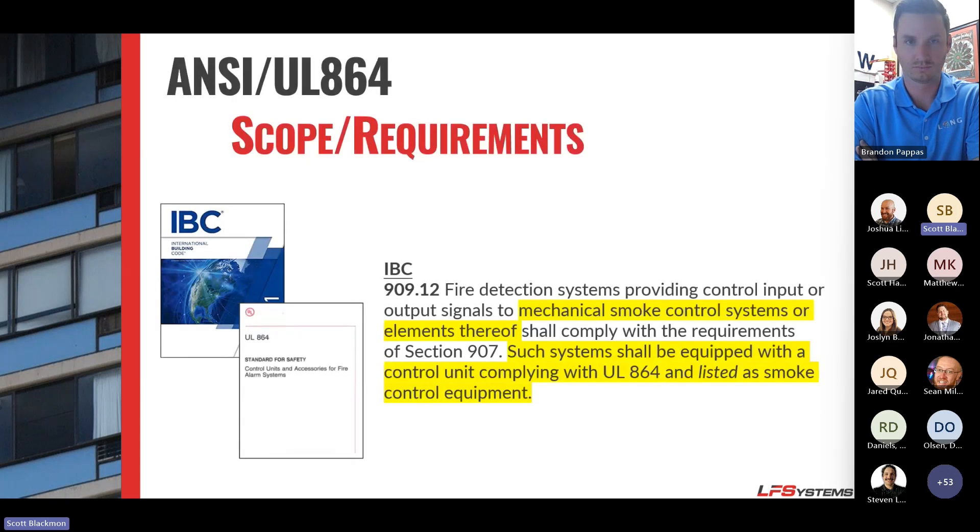When we look at IBC and UL 864, IBC 909 — 2018 and beyond — directly calls out UL 864. Before 2018 it was loosely mentioned, but now 2018 and beyond state that any system doing smoke control must comply with UL 864.